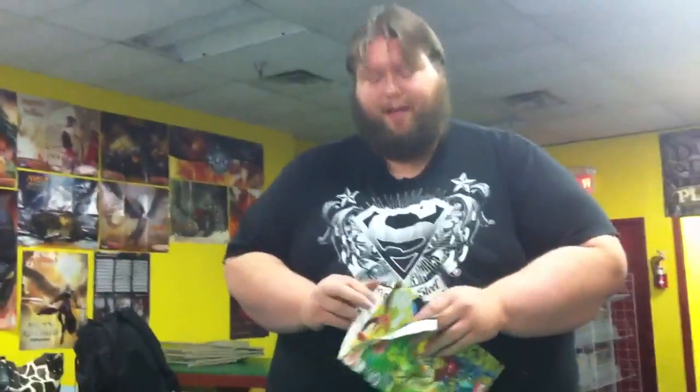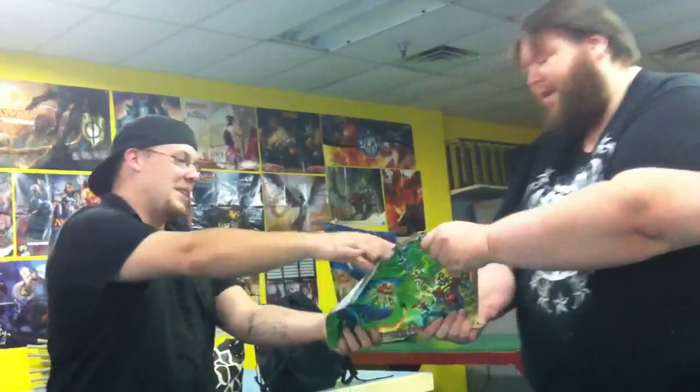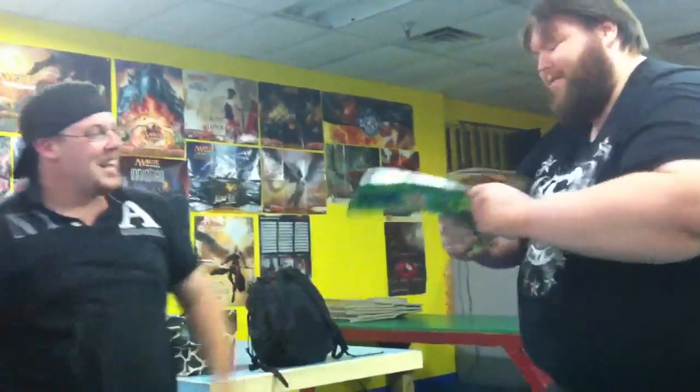I'm going to have my assistant come in here for a second, and we're going to play a little tug of war with the front cover and the back cover. Ready? Three, two, one. I don't think that's happening. Keep in mind, people, that it's still a mint comic — come down here and pick it up any time.